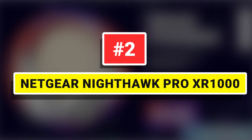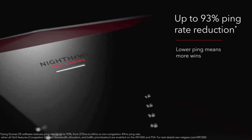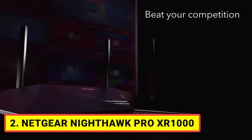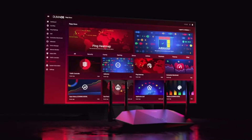Number 2. Netgear Nighthawk Pro XR-1000 — Wi-Fi 6 provides greater throughput by allowing more devices to use the larger Wi-Fi bandwidth. The AX5400 speed, coupled with MU-MIMO and OFDMA, reliably minimizes network congestion.